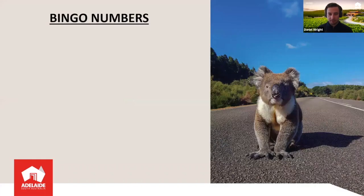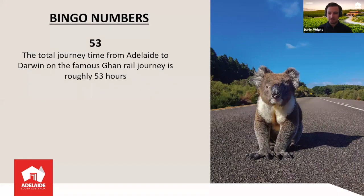That brings us to a couple of bingo numbers. The first one is number 53. That represents just how long it takes to travel from Adelaide to Darwin on the Ghan, which is a famous rail journey — 53 hours, or roughly three days and two nights on the train. It's a great all-inclusive journey by rail.